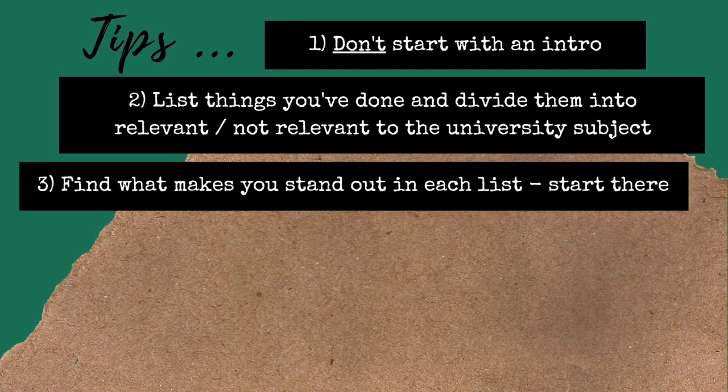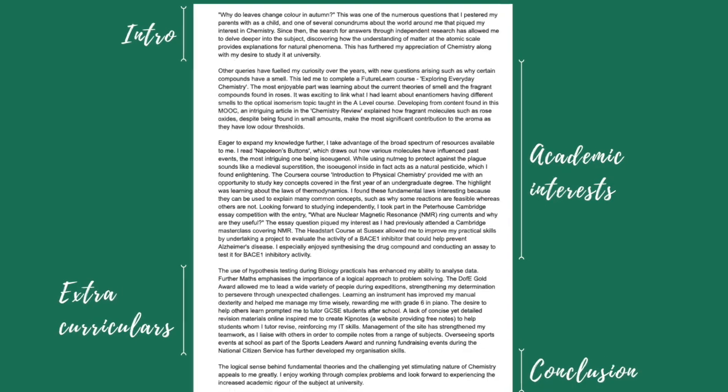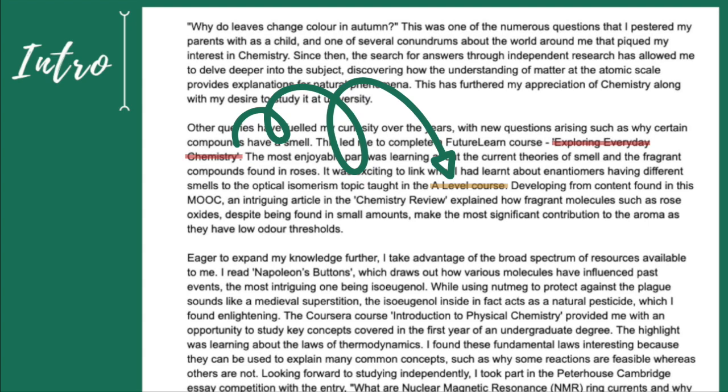My third tip is that in each list, circle the thing you think will make you stand out the most compared to other applicants, or that best proves the point you made in the introduction. Then try to link that to something so that it flows well. For example, in my personal statement I stated I was drawn to chemistry because it allowed me to explain everyday phenomena. I then demonstrated this by mentioning an online course about everyday chemistry, and stated my favourite module was about fragrant compounds found in roses and linked what I learned from that to my A-level course.